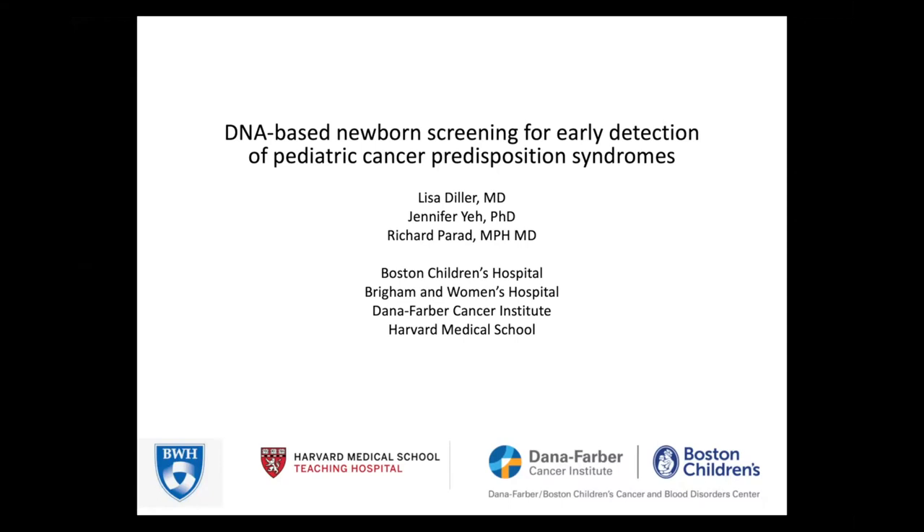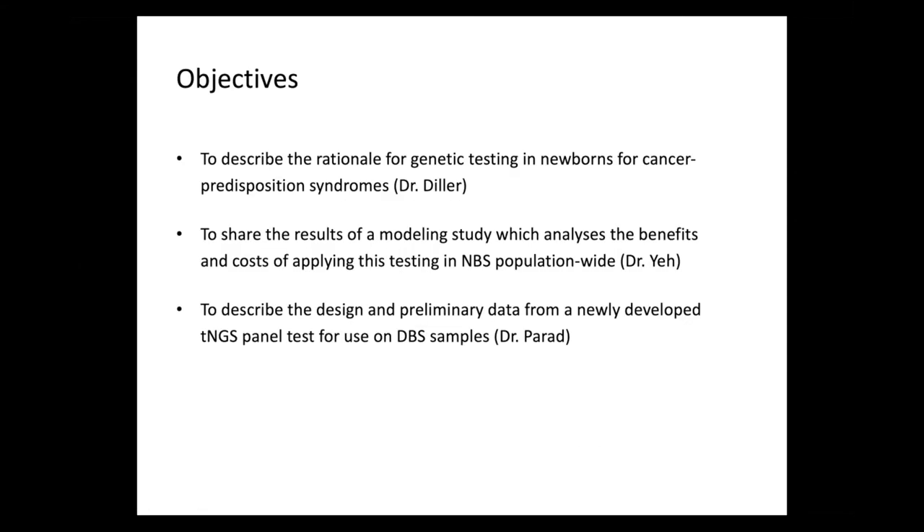We're going to be reporting on our work developing a DNA-based newborn screening test for early detection of pediatric cancer predisposition syndromes. The objectives of this talk are to describe the rationale for genetic testing in newborns for cancer predisposition syndromes, and I'll be talking about that.